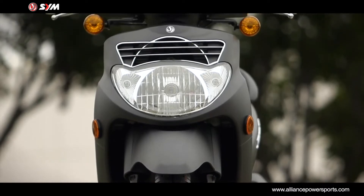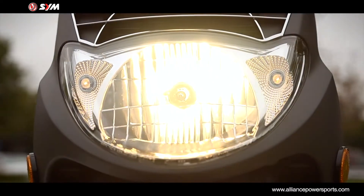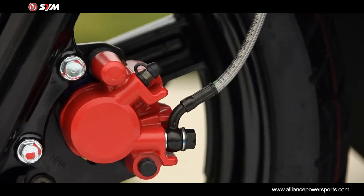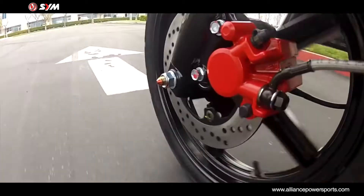The HD200 EVO has twin halogen headlights — one for low and one for high beam — offering great visibility and safety. Upgraded large, sport-tuned 220mm front and rear disc brakes provide plenty of stopping power.